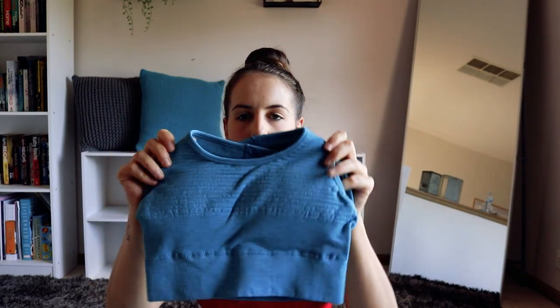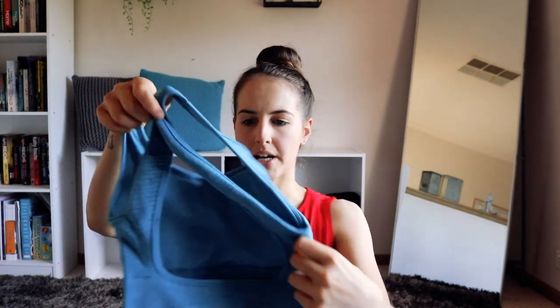I also got the matching Vivid Blue crop top, which is the Vault Bra. It's a different style but the same colour. It's nice and stretchy with thick straps and a crisscross at the back.